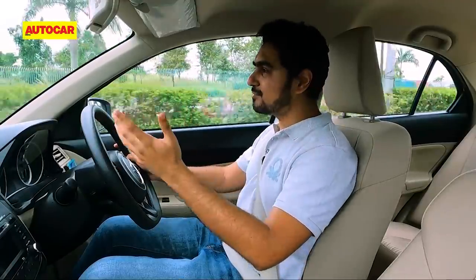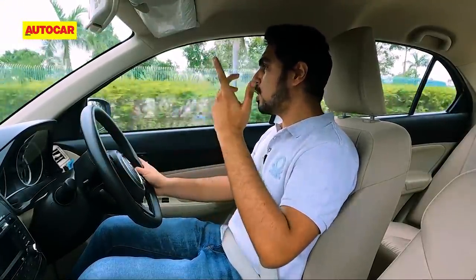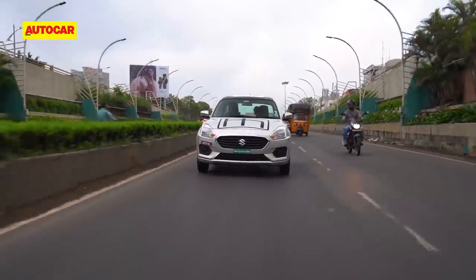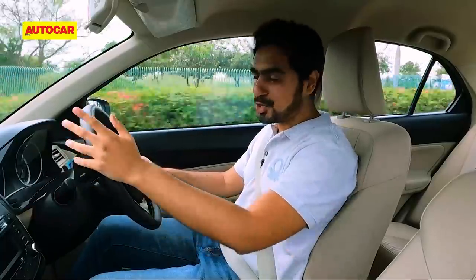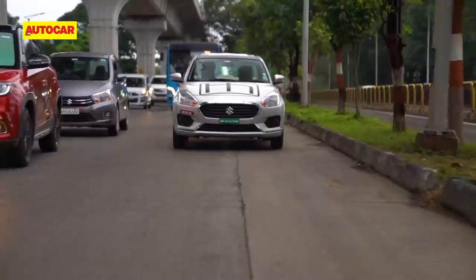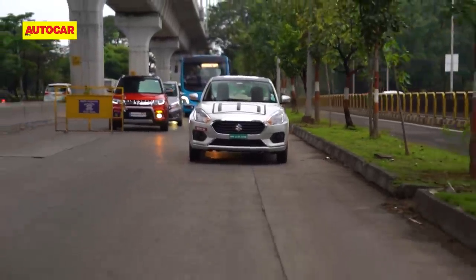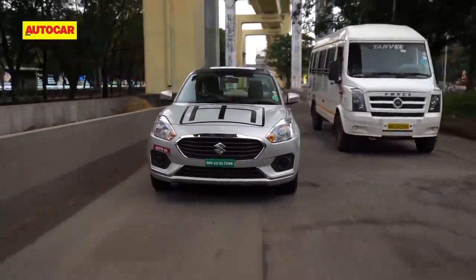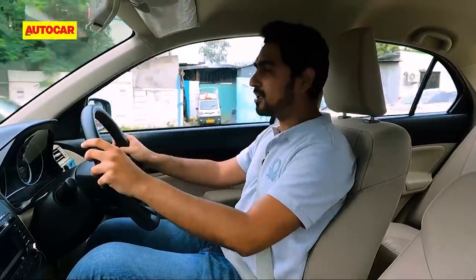Since the battery pack isn't placed beneath the cabin floor like in other EVs, neither is ground clearance altered nor has comfort for rear passengers changed. We've always loved the Maruti Suzuki Desire's 1.2 litre petrol engine for its smoothness and refinement, but the car we are driving today takes smoothness and refinement to the next level. This car is so quiet you can whiz past slow-moving traffic without them realizing that you're there, and this motor is quite zippy — you can close in those gaps in traffic without breaking a sweat.